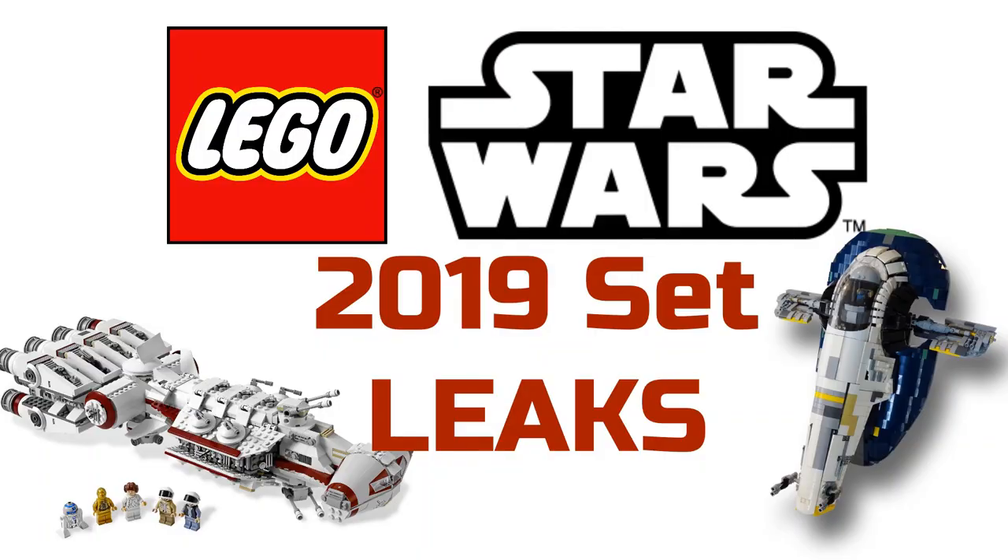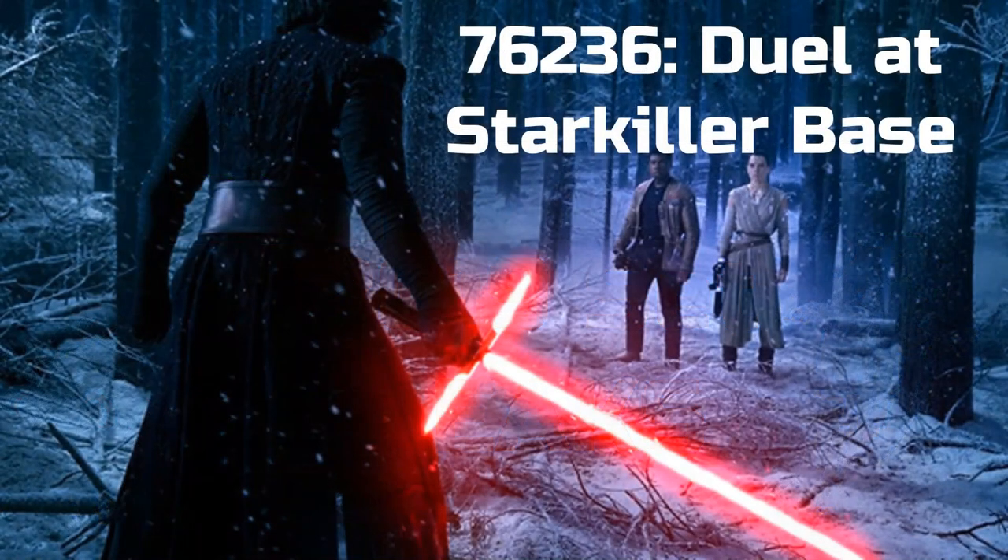Hey guys, Boba Burks here with another video. Today I have for you guys the Lego Star Wars 2019 set leaks. These are most likely for the spring wave or summer wave — we'll see. This has been reported on by many reliable sources, so I hope you guys enjoy this. Without further ado, let's get into these. Starting off with our first set, we have 76236.